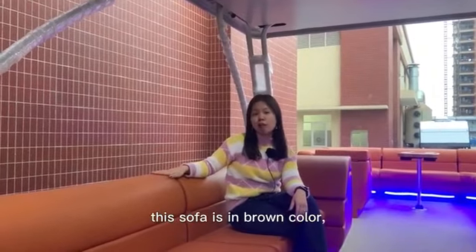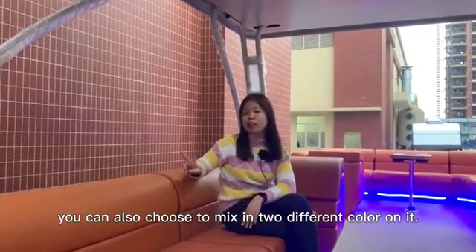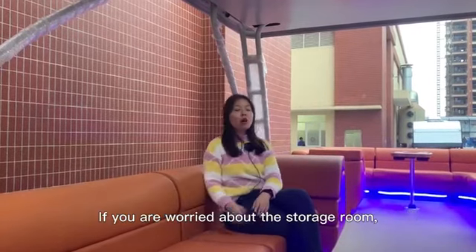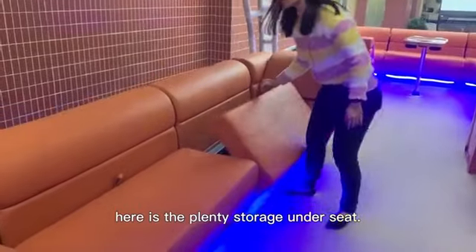And as you can see, this chiffon is in brown color. You can also choose to match two different colors on it. If you are worried about the storage room, here is the built-in storage under the seat.